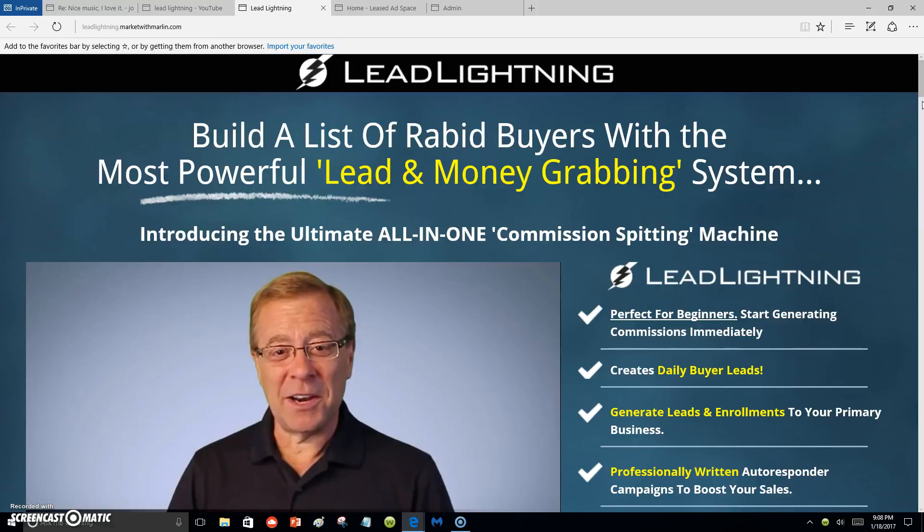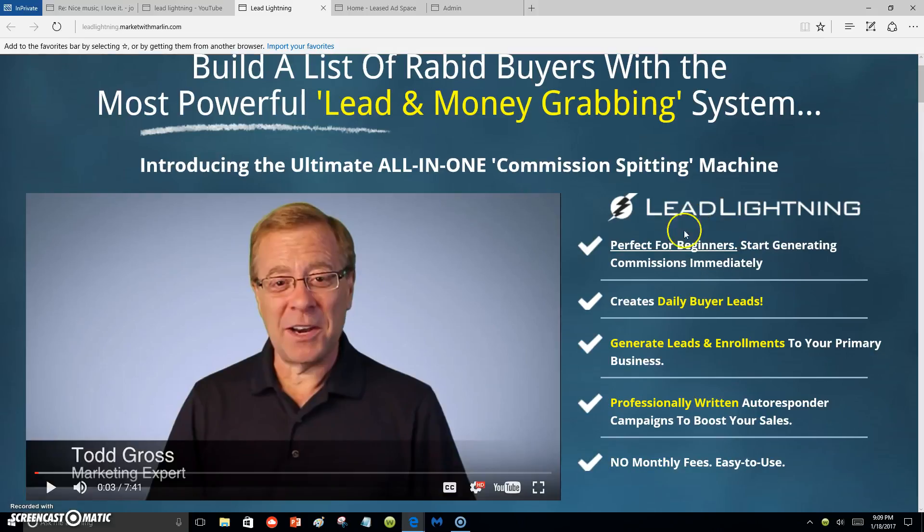Lead Lightning does that for you because it has pre-written messages that will go out for you to promote itself. Any time someone receives your messages and wants to join Lead Lightning to use it as their marketing system, they pay a seven-dollar one-time fee, and when they pay the seven dollars, you are making six dollars out of that seven.